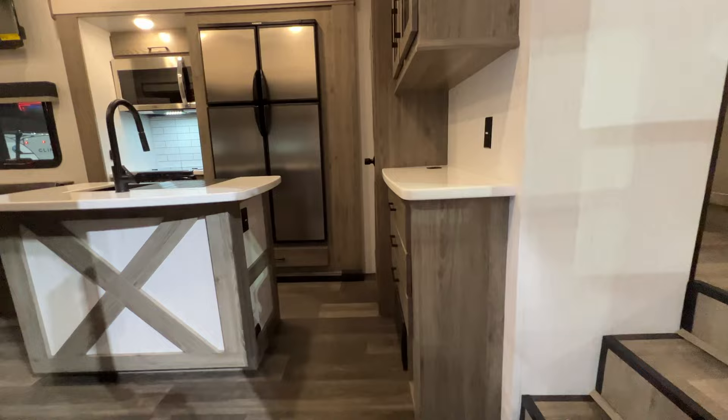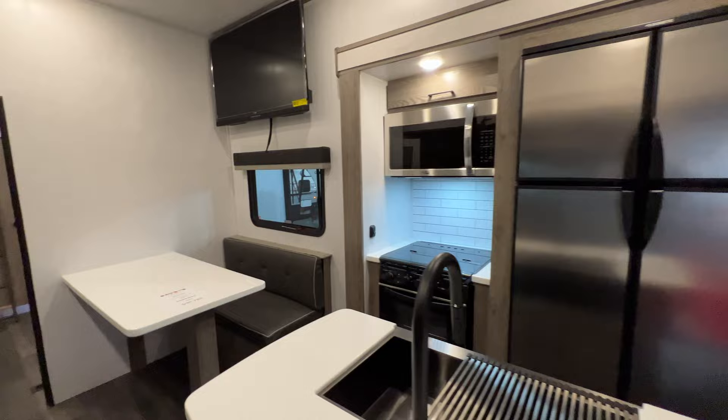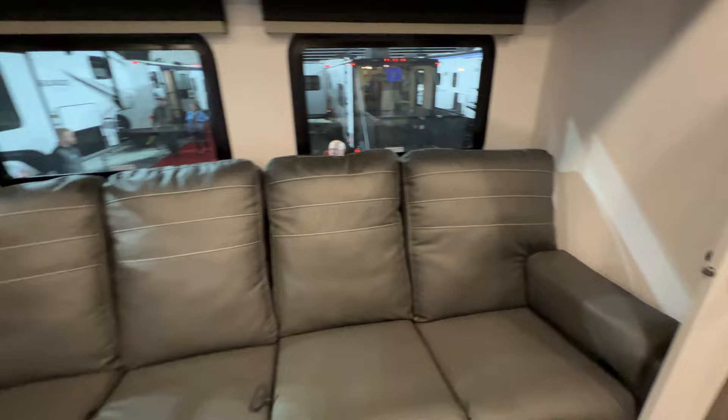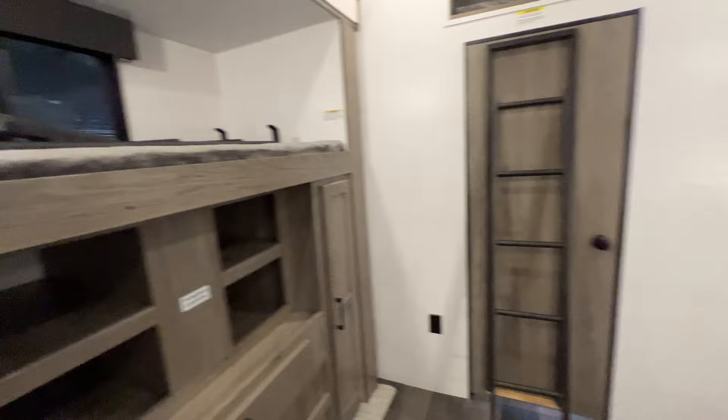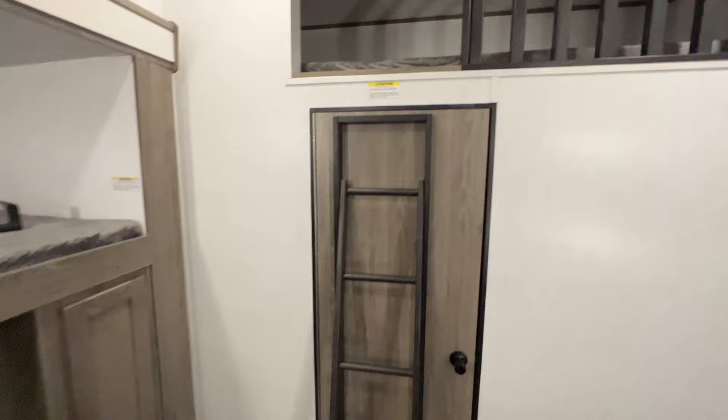I think this is an Elkridge fifth wheel — the 37 DRB — and it's got an interesting layout as well. This is a toy hauler and I like that they get a dinette in there as well as a massive couch. You could use the dinette as a desk. There's also a massive bunk room — a bunk, a couch, another bunk, more storage, and then a third bunk up top.